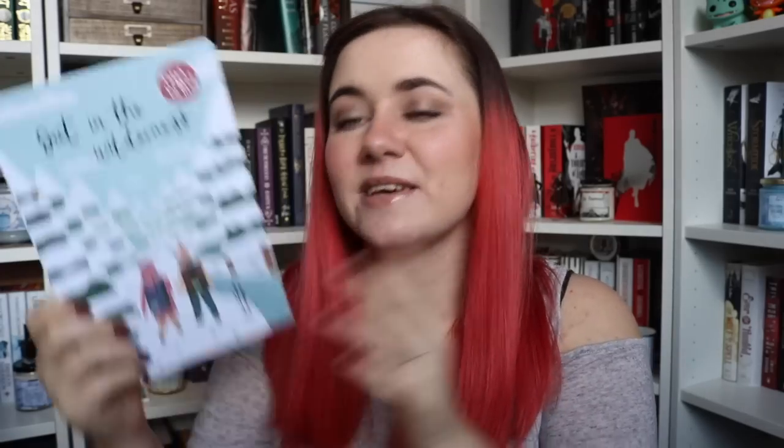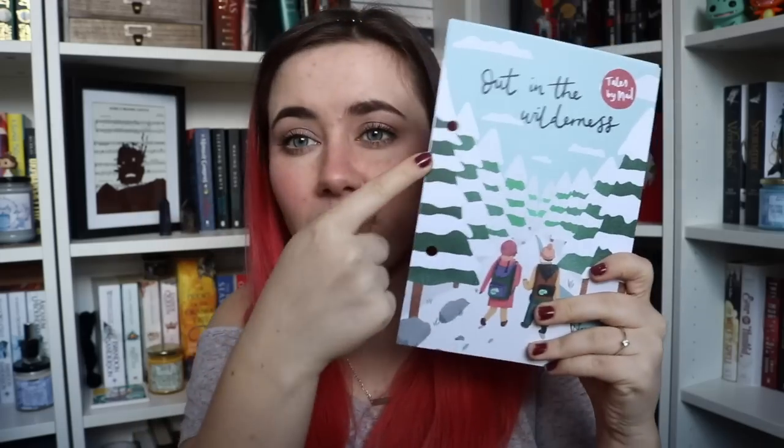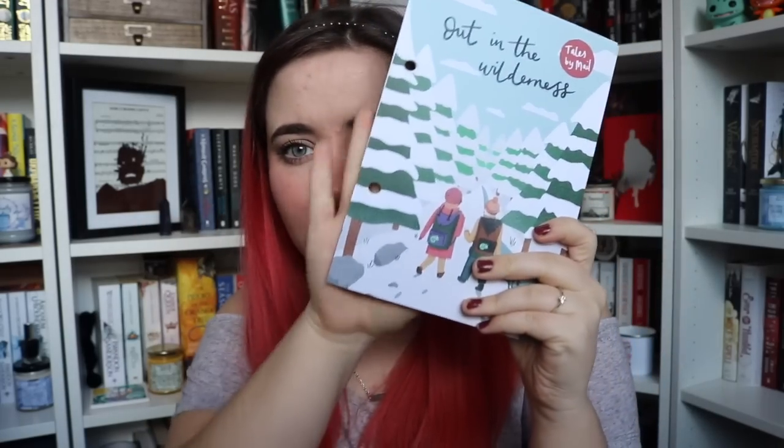First things first on top: out in the wilderness — that's the theme! First thing on top, we have the chronicle pages. These are hole-punched so that they can go in the Chronicle, which is the thing I think is so unique about this box. You have a cover page for the box, then information about the box — what's inside, the theme for the next month, etc. Then a page for book one with what the book's about, my review, and how many stars.